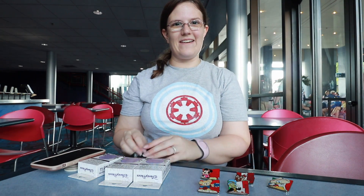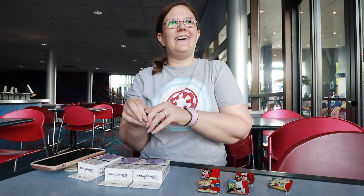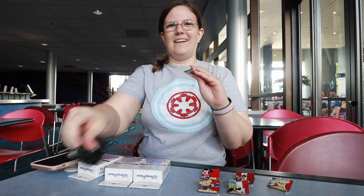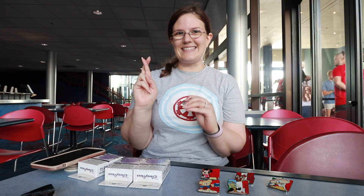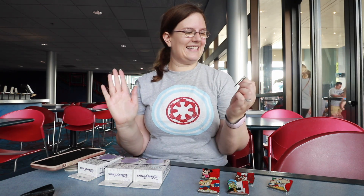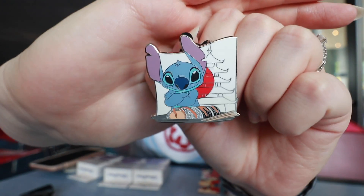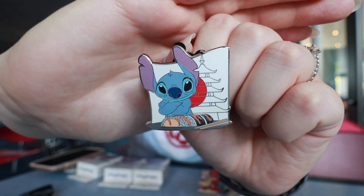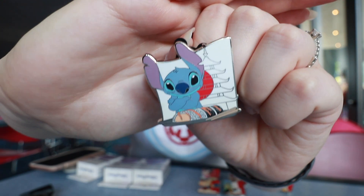Oh my gosh, this is going so well! I hope this means that this one won't be a double either. I just saw the corner of the flag which was very white, so I'm hoping that means this is Stitch in Japan — and it is! I love Stitch and I am a huge fan of sushi; it is definitely my food of choice. And obviously Japan, so this pin has a lot of love.